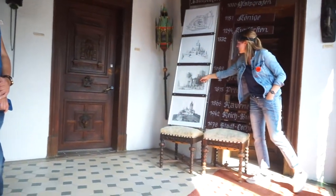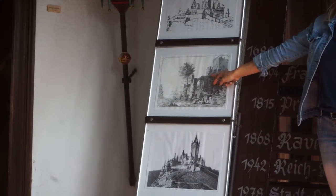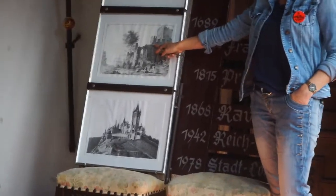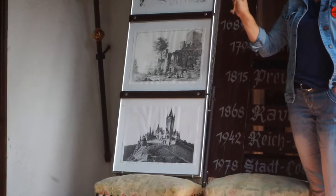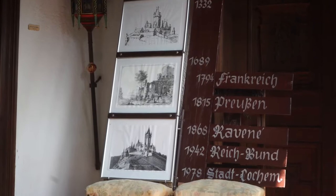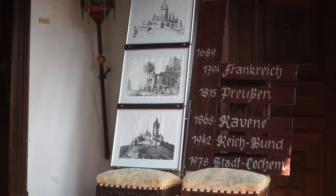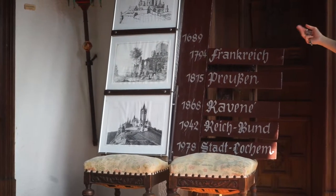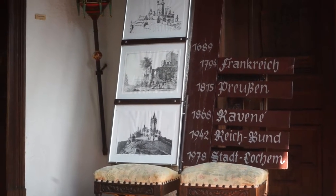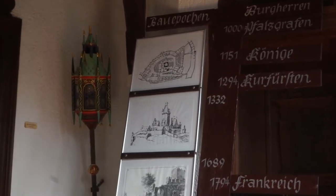The only things that survived were the lowest part of the square tower and this small tower — we call it the witch's tower — because it was never destroyed, and the people of Cochem couldn't believe it. They said it must have been witchcraft somehow. For the next 200 years the castle remained a ruin until 1868, when a wealthy person from Berlin visited, fell in love with the ruin, and bought it for only 300 Prussian talers.